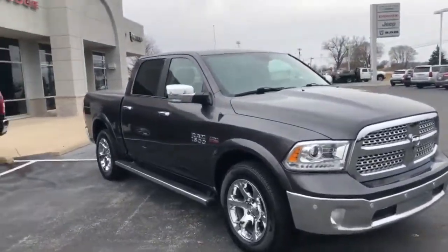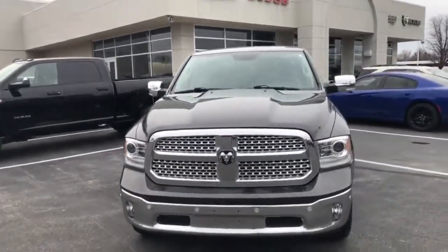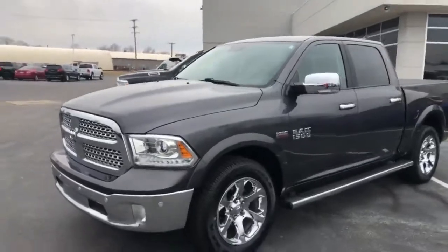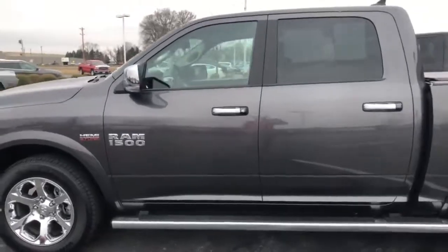Heated seats, cooled seats, heated rear seats, automatic start, backup camera, front and rear park sensors, navigation, your 8.4 inch touchscreen radio through Bluetooth, and several more honestly.